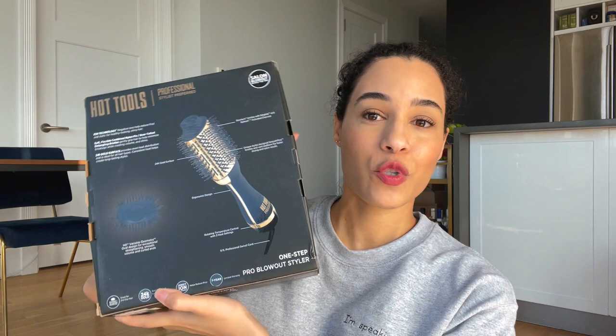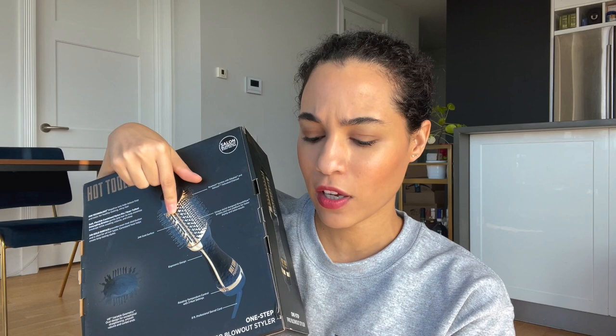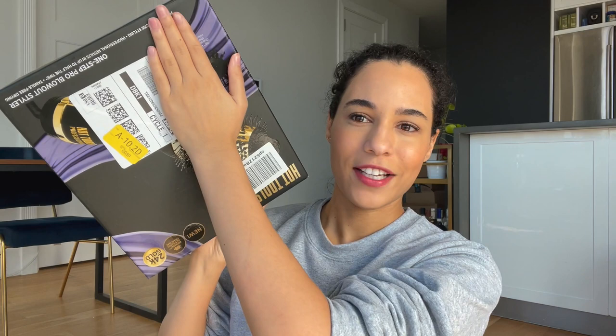I went online and looked for an alternative and found the Hot Tools 24 Karat Gold One-Step blow dryer. I figured might as well test to see which one is better. This one has gold metal whereas the Revlon had silver. They also shipped it in this box — they just slapped a sticker on it and called it a day, although I ordered it yesterday and it came today, which is insane. The price difference: Revlon was about $55 and the Hot Tools is about $70.